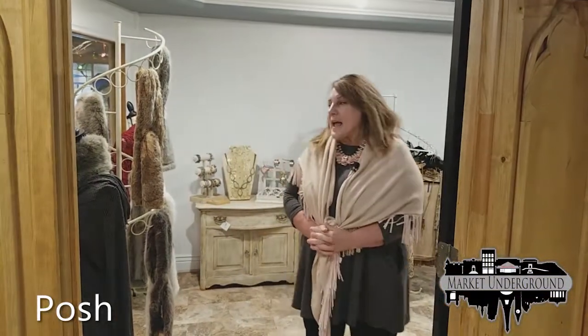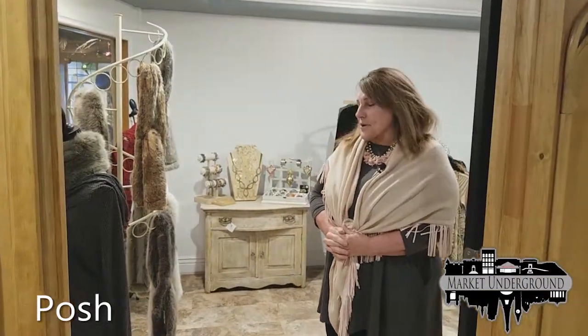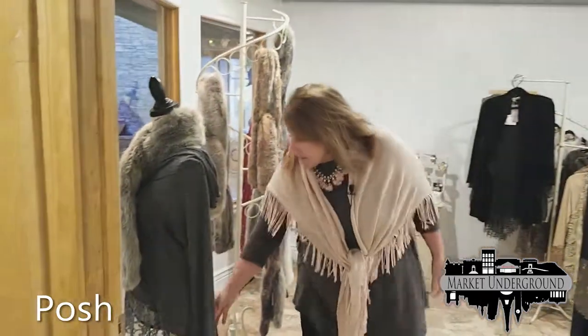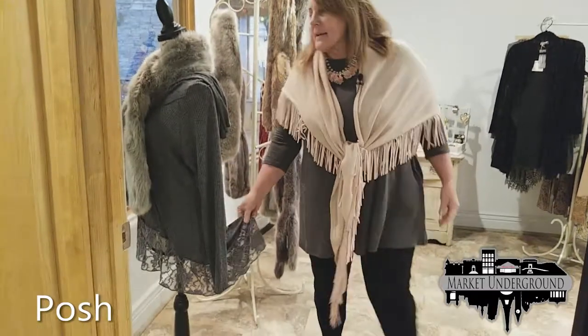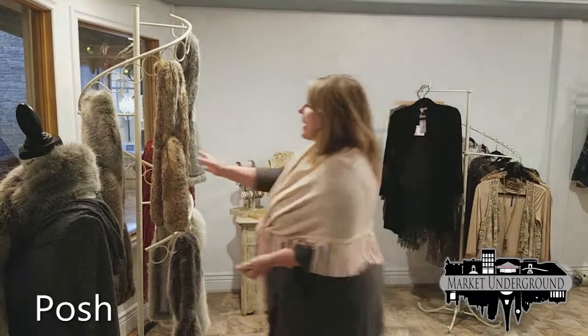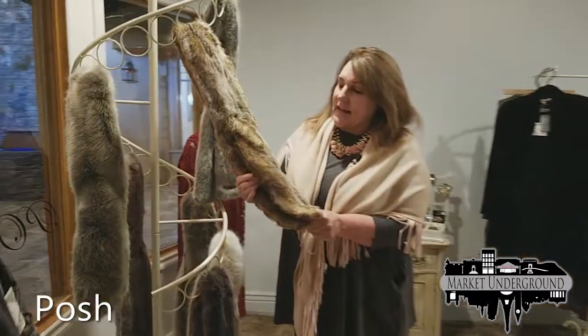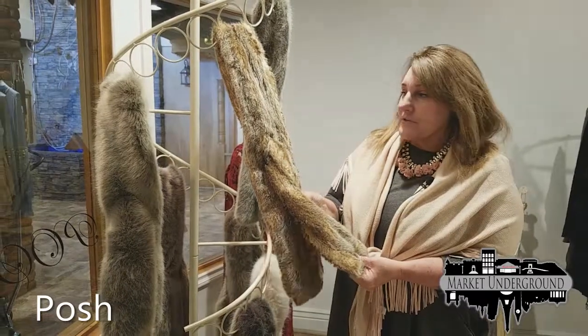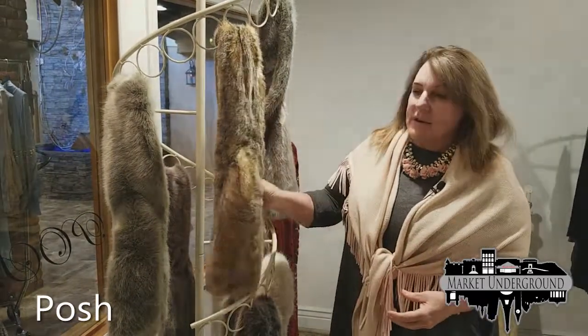Our next store is Posh. It's really a bohemian store that I have tried to create here with a lot of lace and bohemian-type clothes. One of the things we have for the holidays are these faux fur scarves, at $39.